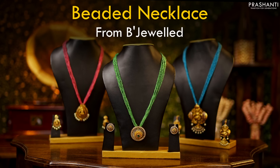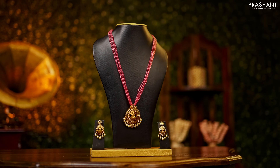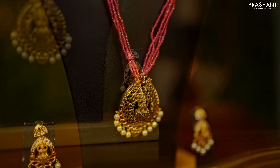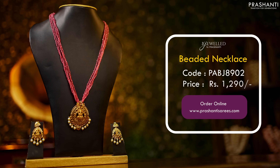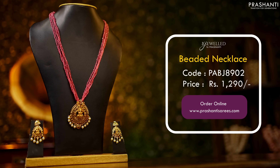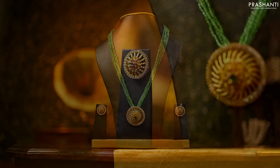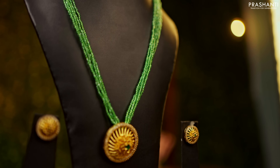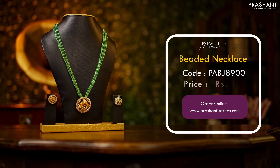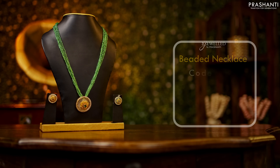Now let's take a look at the new arrivals from Beigeville in today's collection.